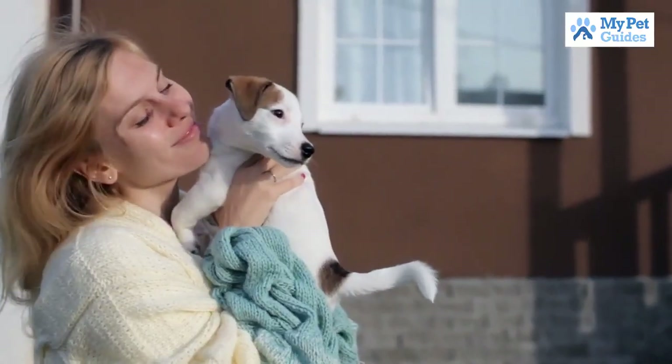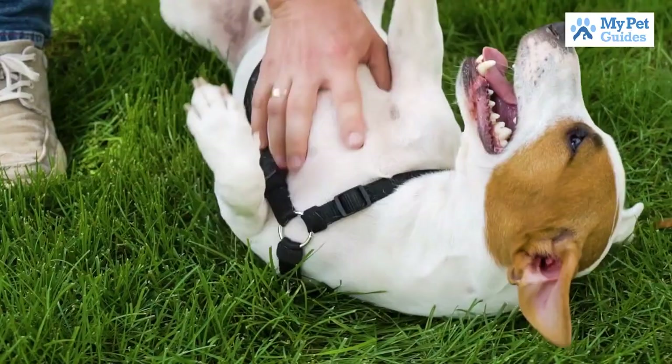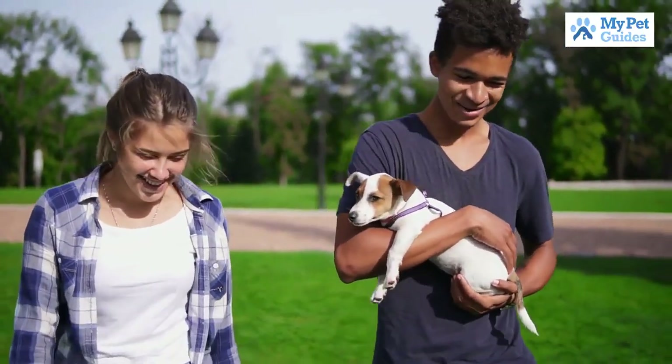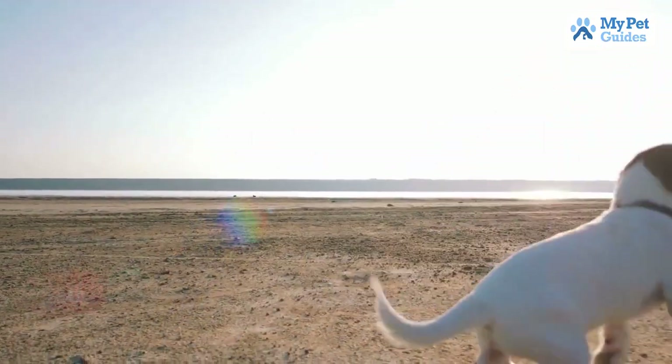They are also relatively low maintenance dogs and do not require a lot of grooming. If you are looking for a small dog breed that is full of energy and personality, the Jack Russell Terrier is a great choice.